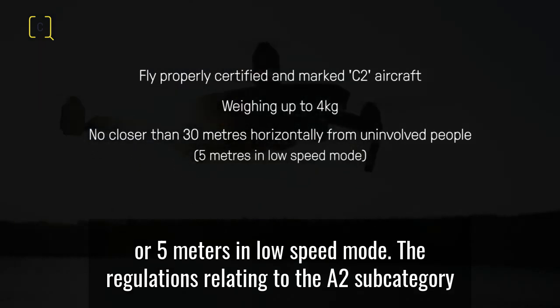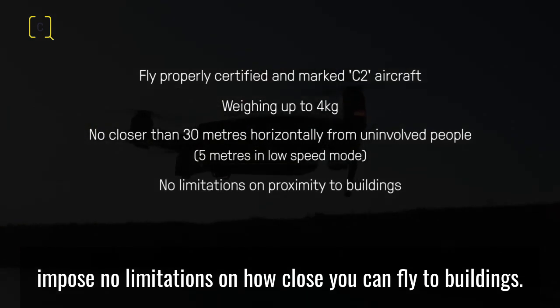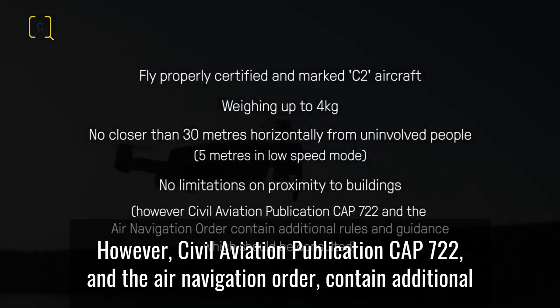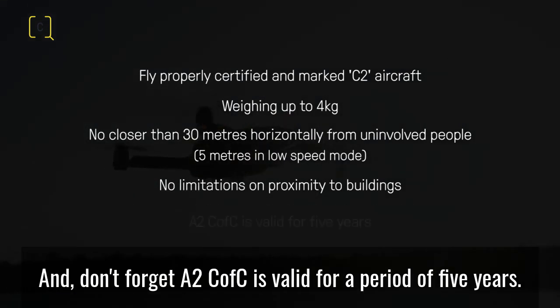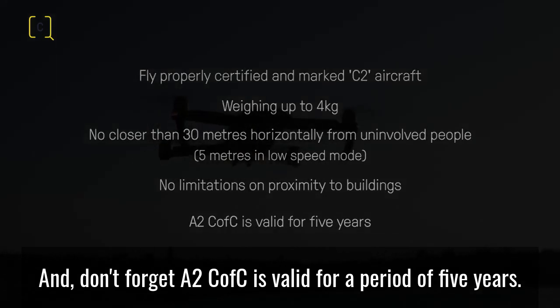The regulations relating to the A2 subcategory impose no limitations on how close you can fly to buildings. However, Civil Aviation Publication CAP 722 and the Air Navigation Order contain additional rules and guidance and should also be consulted. And don't forget, the A2 C of C is valid for a period of five years.